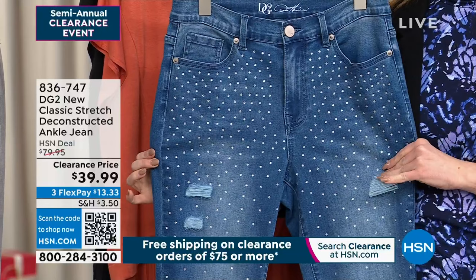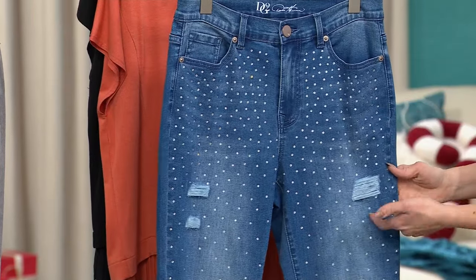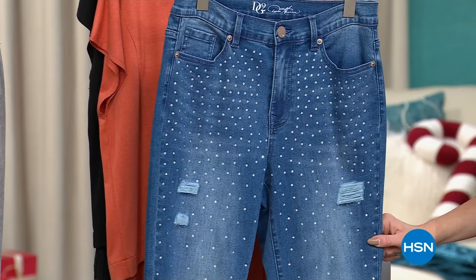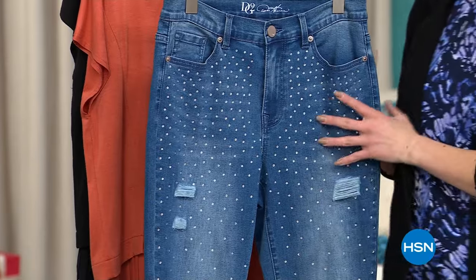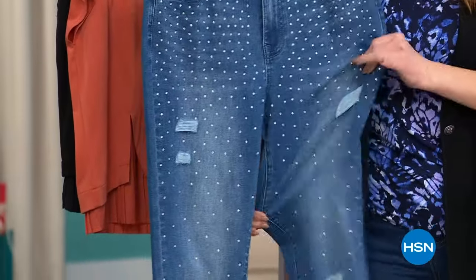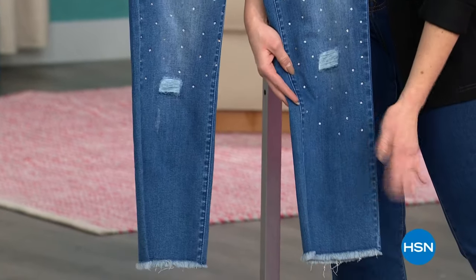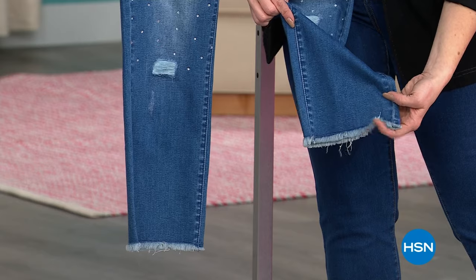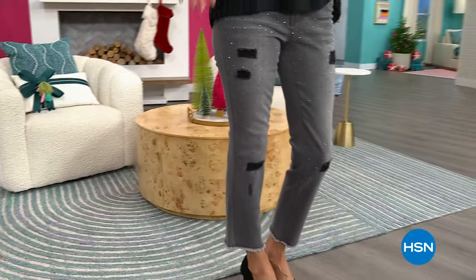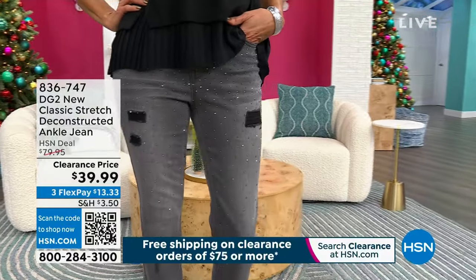This is the deconstructed ankle jean I was talking about earlier. I couldn't decide if I wanted to wear these or the ones I have on today. I love kind of a distressed looking jean, and I love that it's got a little pop of color. We have this in either a gray option or mid-tone. This is meant to be a little bit more of an ankle jean, so it's a shorter inseam. Inseam on here is average 27 and a half or petite at 24 and a half. Numeric sizing zero through 16, 16 women's through 24 women's. Another one that's half off.